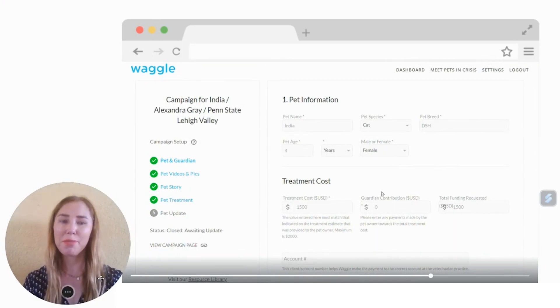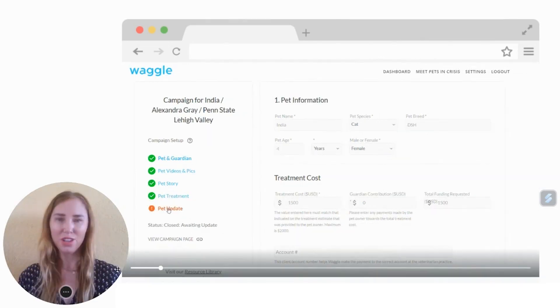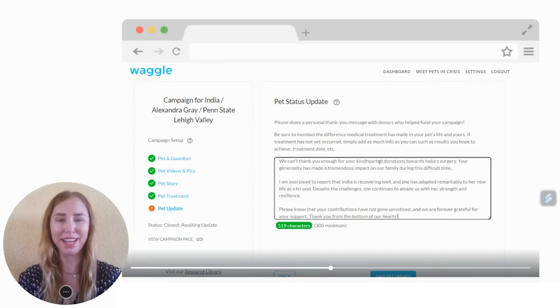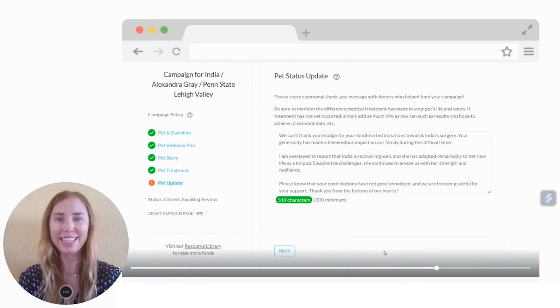You will then be prompted to share a thank you message with donors who have helped fund your pet's campaign. You can do so by clicking pet update. In a few sentences, let your donors know the difference medical treatment has made in your pet's life. Please write a minimum of 300 characters and then save.